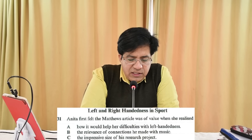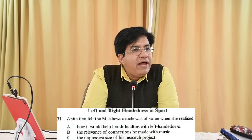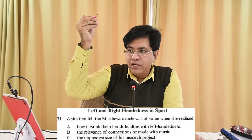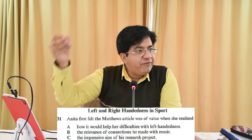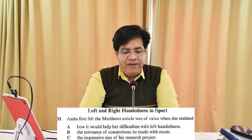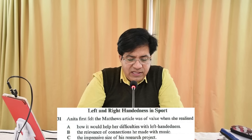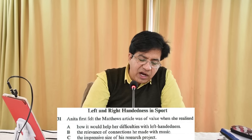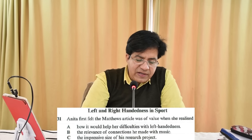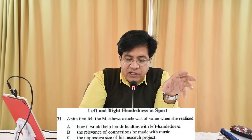The title is 'Left and Right Handedness in Sport.' Left-handedness and right-handedness apply in sports too — left-handed batsman, right-handed batsman, left-handed hockey player, right-handed hockey player. Question 31: Anita first felt that Matthew's article was of value when she realized something. The question asks what she realized.